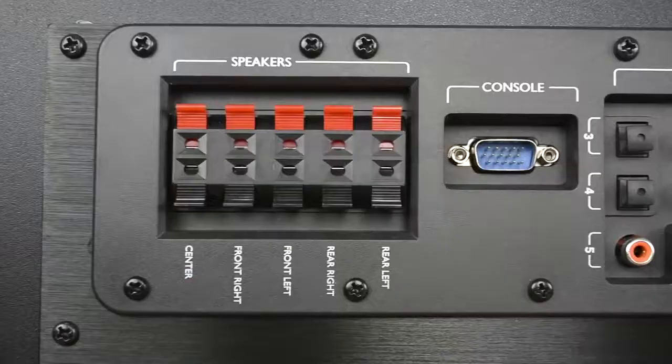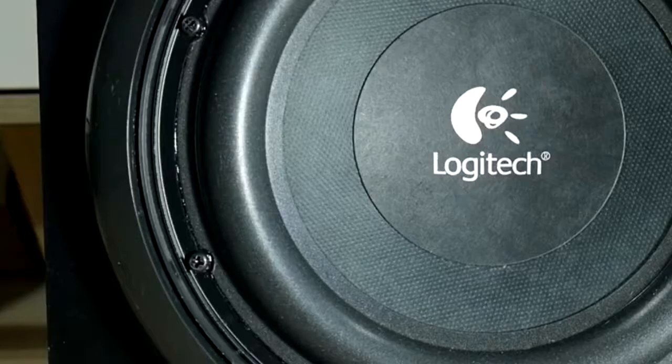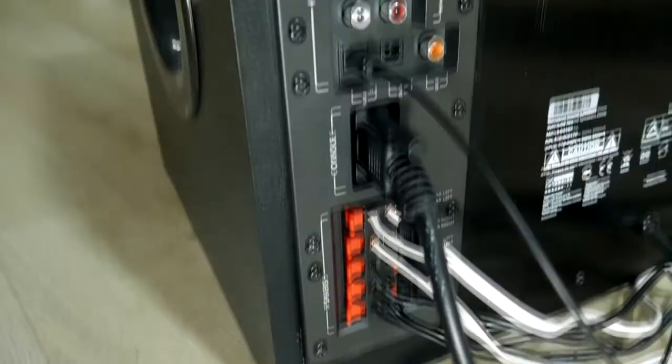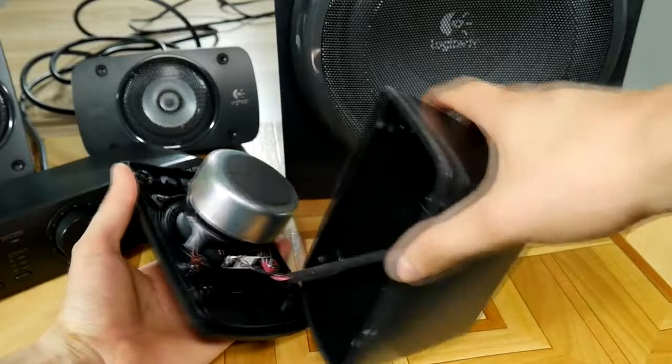The Z906 is THX 5.1 certified — think Star Wars — and offers an all-in-one system that can connect up to six separate devices. Out of the box, you'll receive five compact satellite speakers and one 500-watt-powered subwoofer, hardly something to smirk at when you consider how the Z906 is a compact system. The front and rear satellite speakers are identical, sporting a bland design with a meshed grille that offers more of a tech-centric look than your more traditional dedicated television surround sound system.